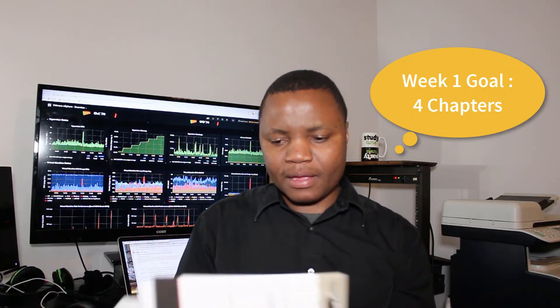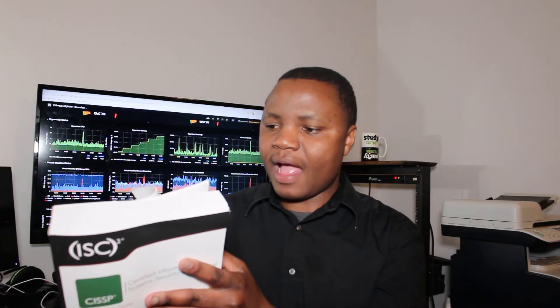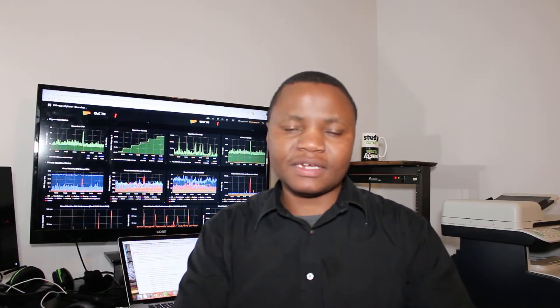Last week my goal was to read four chapters of this book — that's about 149 pages. That's about 125 out of 900 pages total in the book. I studied mostly at night after work because I do a full-time job. That was mostly during the week because of the nature of my job — I actually also had to work on Saturday, since you can only take networks down during the weekend.